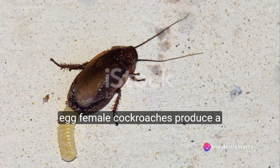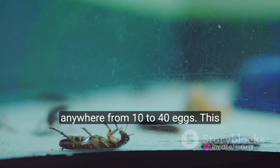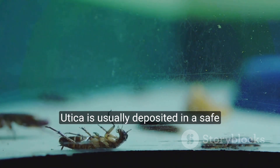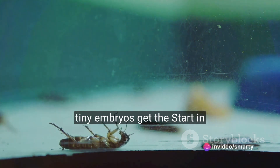Our story begins with the egg. Female cockroaches produce a hardened case called an ootheca, which contains anywhere from 10 to 40 eggs. This ootheca is usually deposited in a safe, hidden location, ensuring that these tiny embryos get the best start in life.